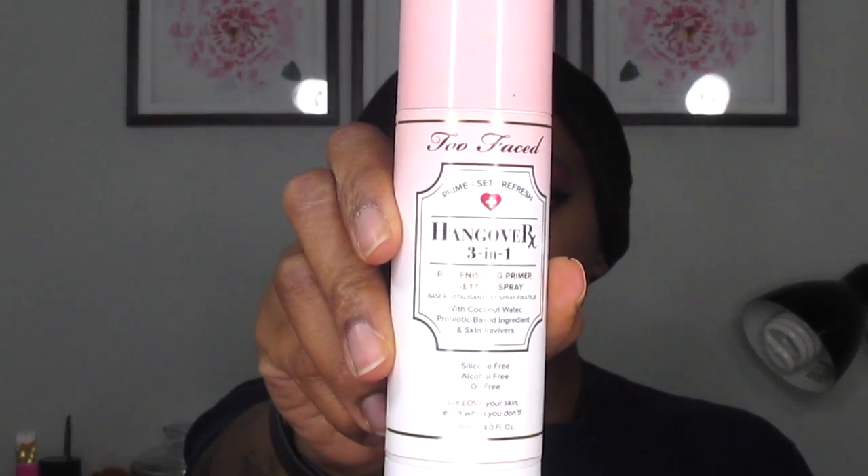I didn't realize that my camera cut off when I initially started doing my lips, but the lip combo is Kylie Jenner's Liquid Lipstick in Under the Tree, and then I popped One Wish in the middle of my lips just to create an ombre effect. For gloss I used Buxom's Plumping Lip Polish in the shade Kayla, and then for setting spray of course I used my Too Faced Hangover setting spray. And here is the finished look!